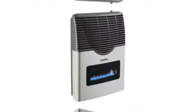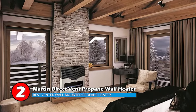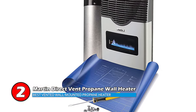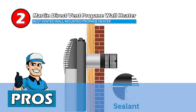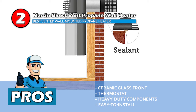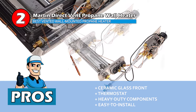Next we have the Best Vented Wall Mounted Propane Heater: Martin Direct Vent Propane Wall Heater. This heater is made from die-cast aluminum. The grill is easy to clean and durable. It has an 11,000 BTU output and can be easily retrofitted to a gas fitter. It is simple to use and creates a comfortable environment. Its pros are: this model is very stylish with a beautiful ceramic glass front, and the thermostat helps to modulate the temperature in the room. The components are heavy-duty, making them extremely durable, and it's easy to install as a replacement to a previous direct vent heater.